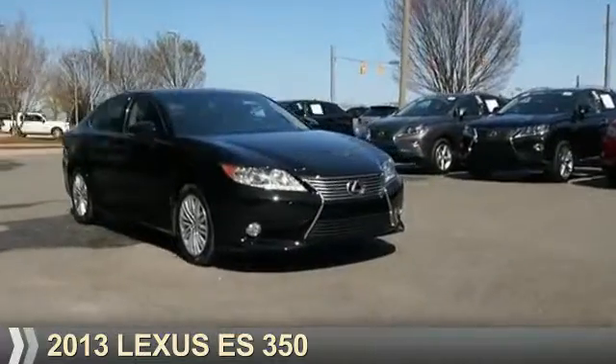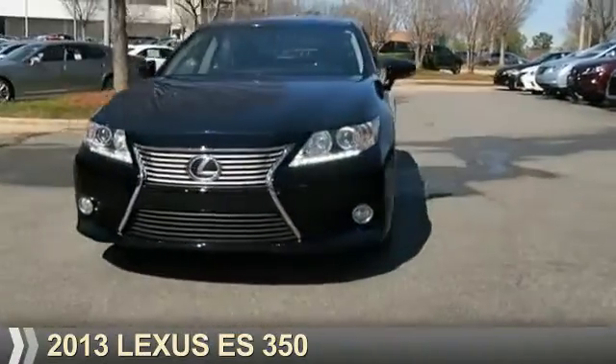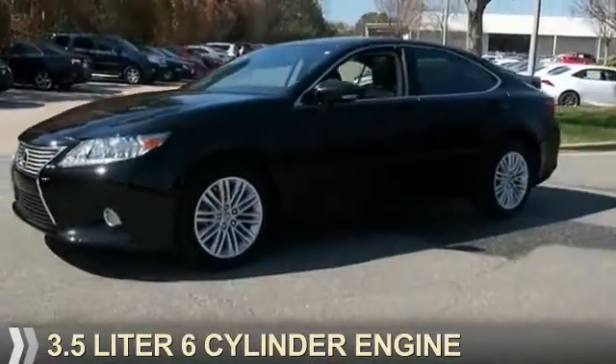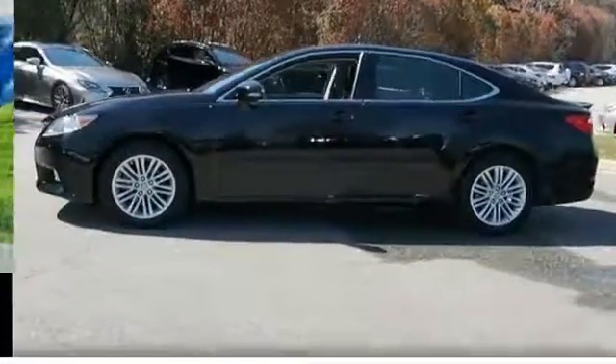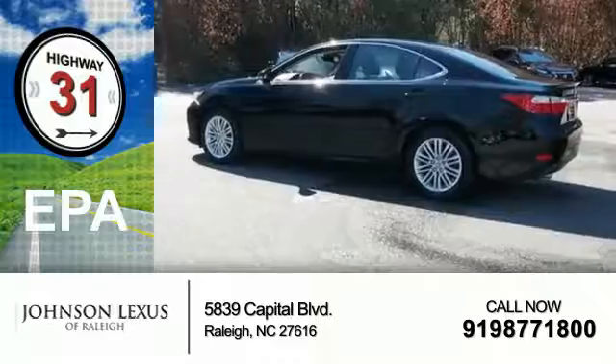Presenting the 2013 Lexus ES350. It's powered by front-wheel drive, a 3.5-liter, 6-cylinder engine, and a 6-speed automatic transmission. Great fuel efficiency saves you money by requiring fewer trips to the gas station.